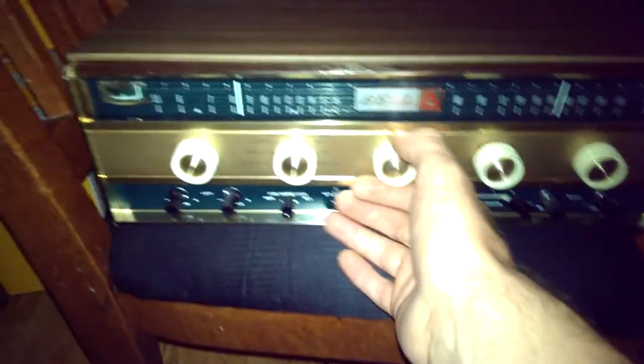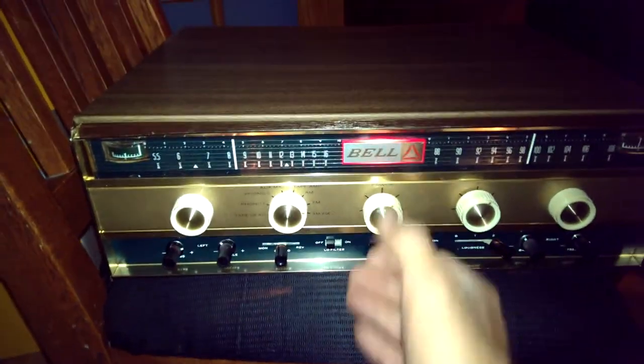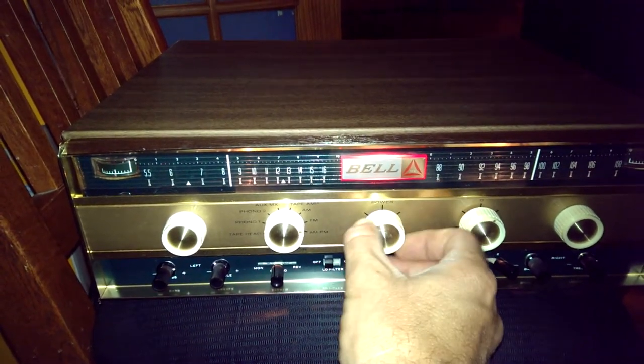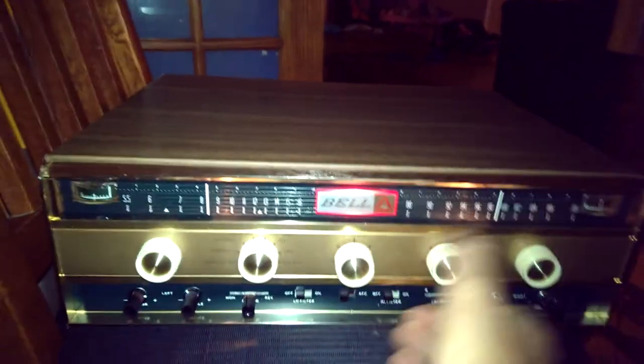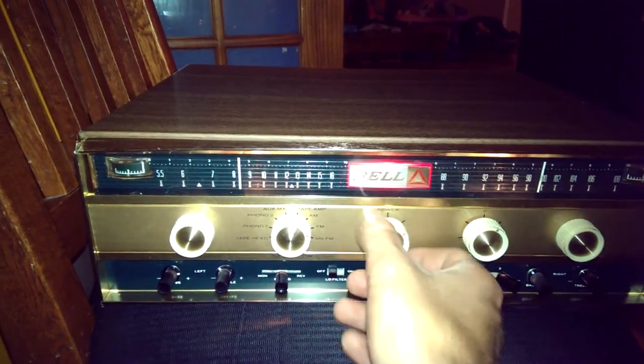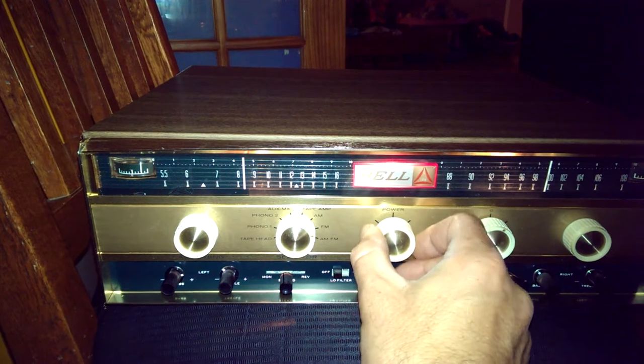Let me go ahead. I hooked just an RCA speaker up to it. Let me go ahead and give you a demonstration. Alright, let me just pull this for power. All right, there we go.